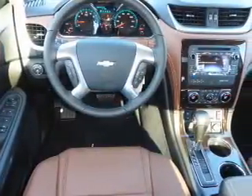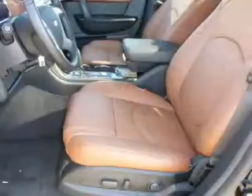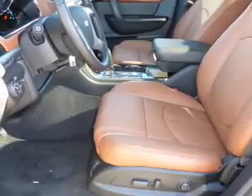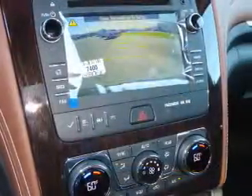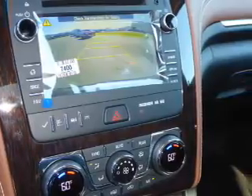Inside you'll find third-row seats, Bluetooth connectivity, Sirius XM satellite radio, an auxiliary input, remote start, steering wheel controls, a premium sound system, automatic climate control, a backup camera, and curtain head airbags.